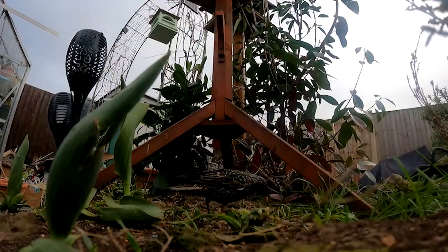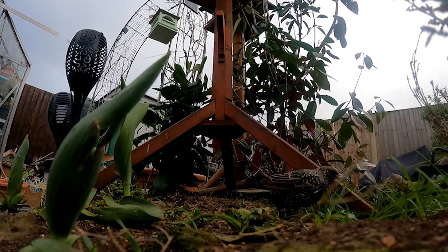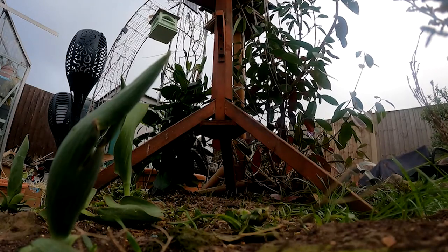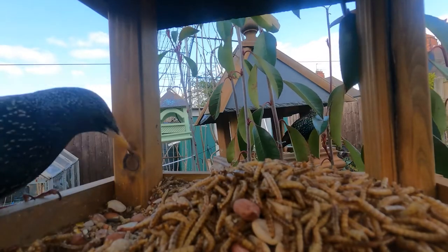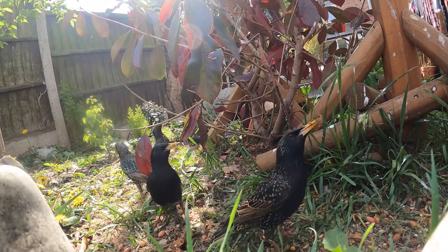Believe it or not, these beautiful birds used to be uncommon in the UK. However, over the centuries they have proved themselves to be highly adaptable birds, expanding their numbers and range in the wake of farmers and when suitable conditions become available. There is only a 15% chance that juveniles will survive past their first year of life.